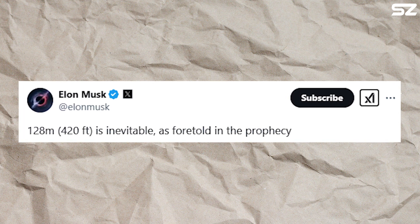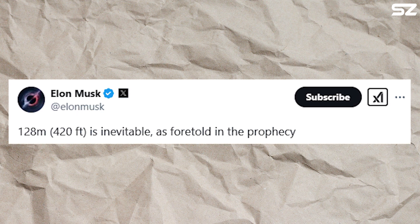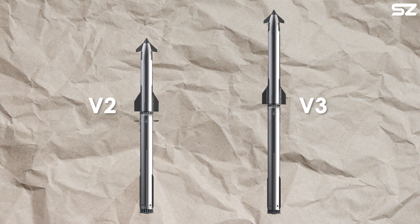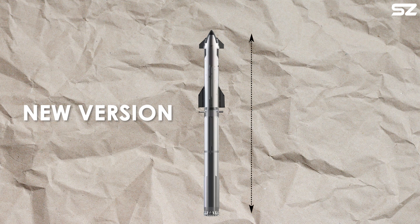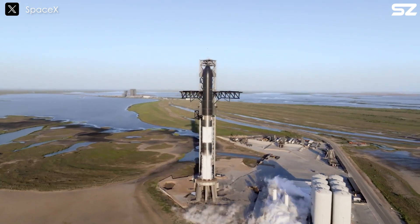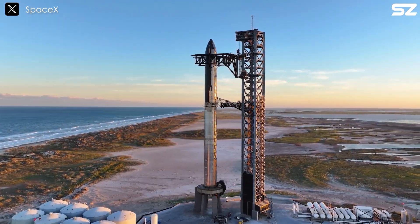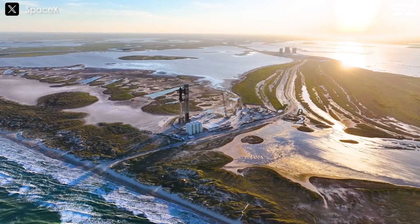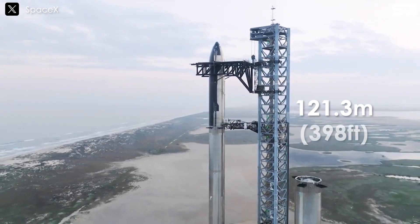Musk himself tweeted that this is neither Starship V2 nor Starship V3. Instead, it is a new version of Starship with a towering height of 128 meters, or 420 feet. From the moment it was first conceptualized, SpaceX's Starship has always been designed as a true giant. Right now, the fully-stacked Starship system, consisting of the Super Heavy booster and the Starship upper stage, stands at around 121.3 meters.